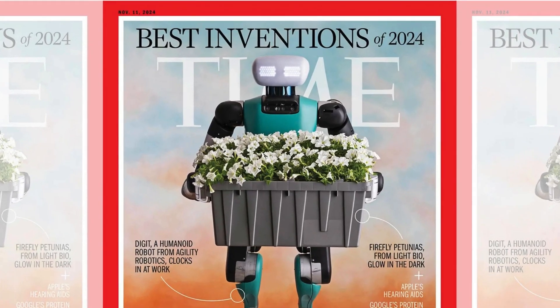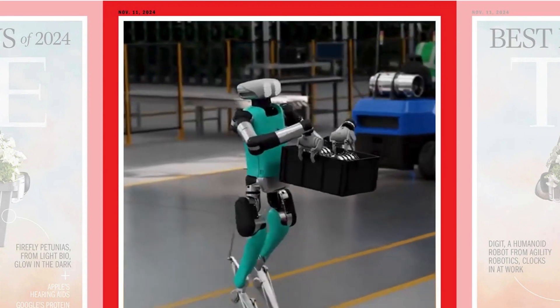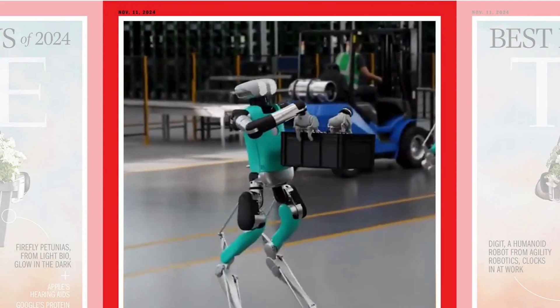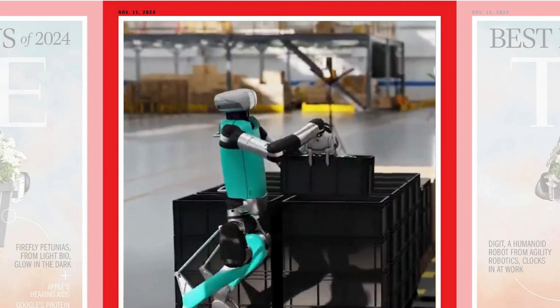Did you know there's a humanoid robot listed on Time Magazine's 100 Best Inventions of 2024? Meet Digit, the bipedal robot that's currently working alongside humans in Amazon warehouses. But how did this robot earn this recognition? What exactly does it do? And more importantly, will you be seeing one in your workplace soon?